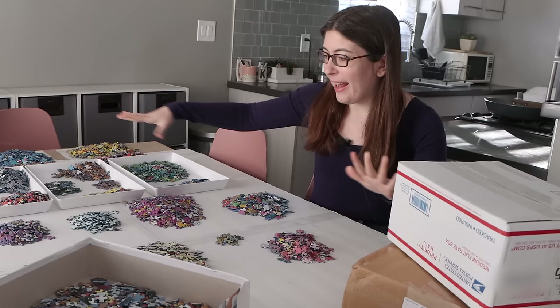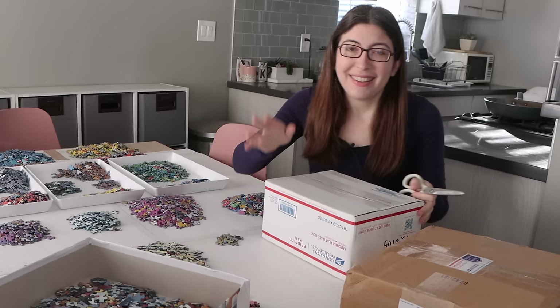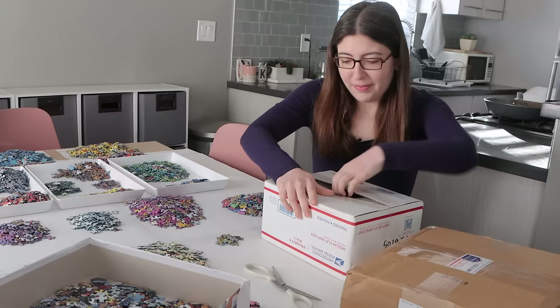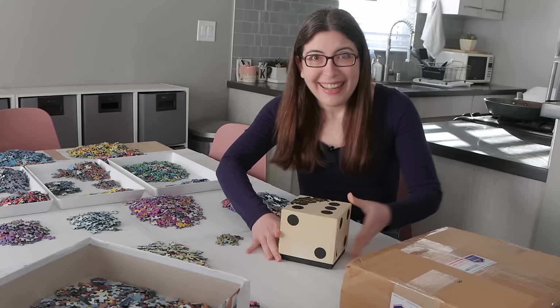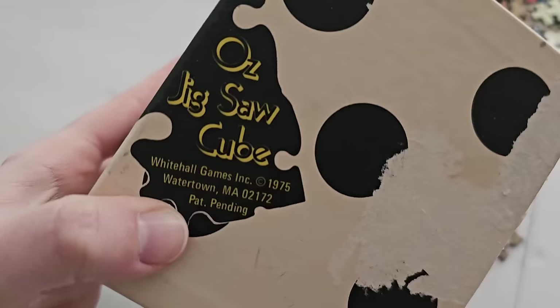It is early Sunday, January 7th. I'm about to spend all day filming day two of the Pokémon puzzle, but first I went to my P.O. Box and have two boxes to show you. This one comes from Rebecca — I know exactly what's in here. She sent me some goodies as well as the puzzle. Look at this — it's a giant die, a singular die. This is called the Oz Jigsaw Cube, from 1975.